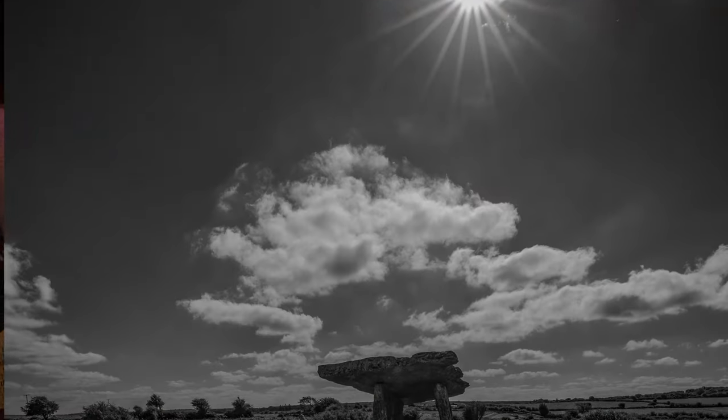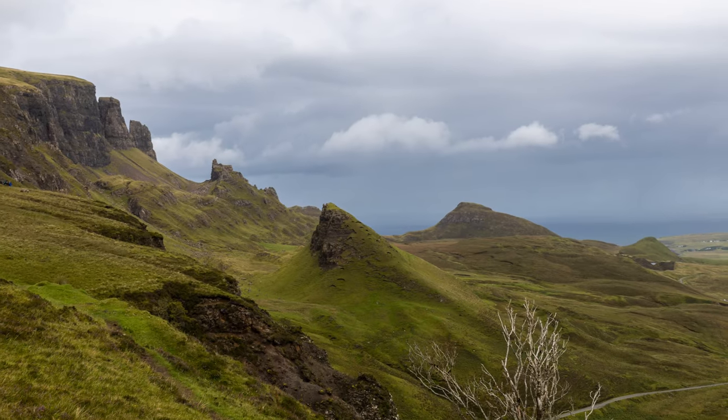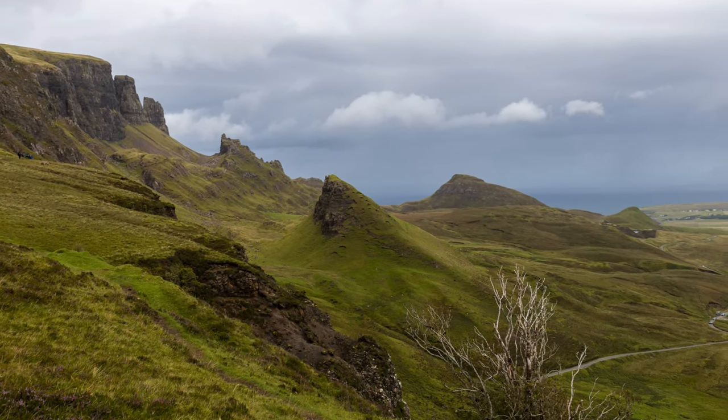Harsh sunlight? No problem — use it to create dramatic shadows. If it's overcast light, that works great for detailed shots because it's like a natural light box above the scene. The important part here is being adaptable, because this will lead to better results.